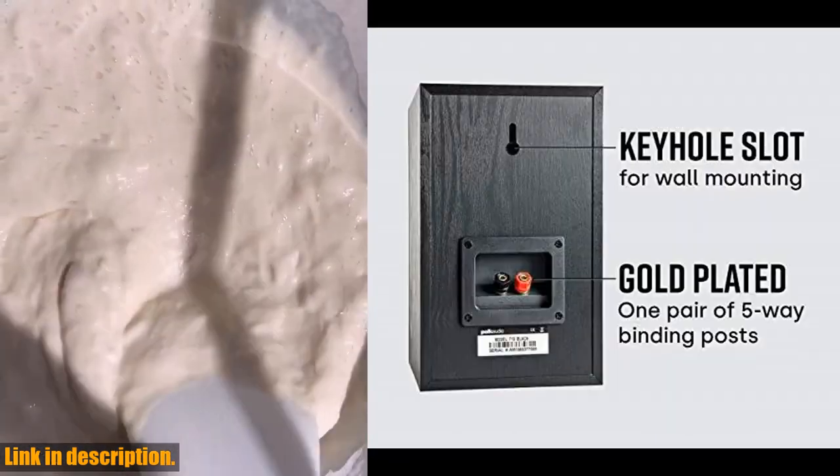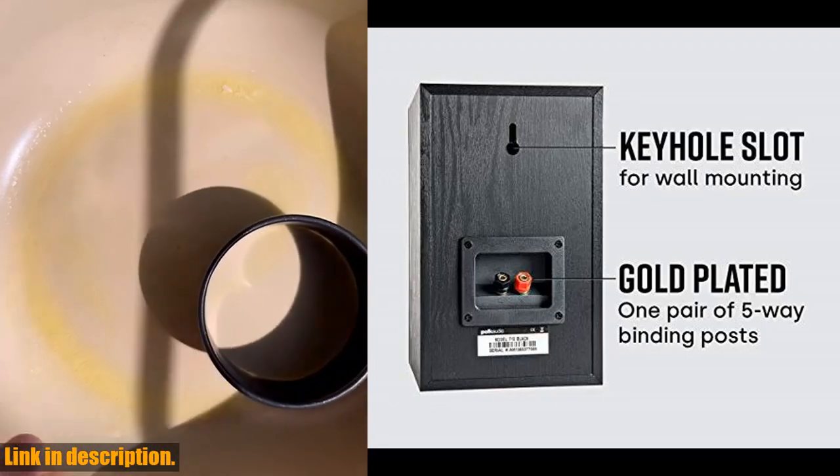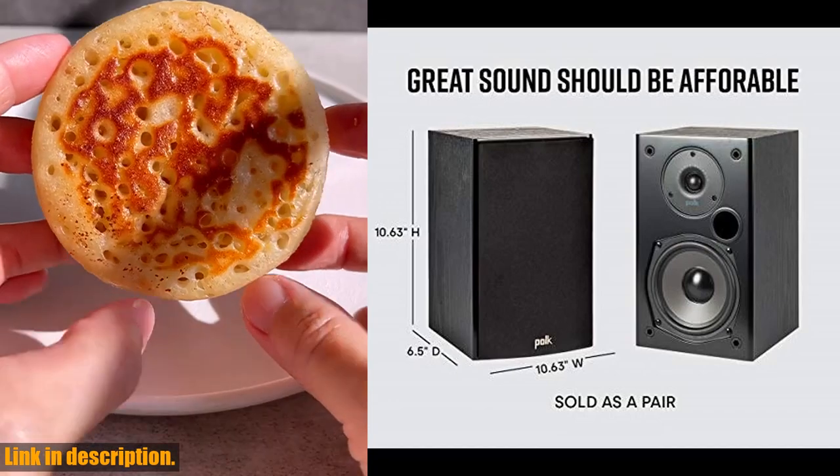Featuring a 0.75" tweeter and a 5.25" dynamic balance driver, these speakers produce natural, well-balanced sound with massive bass, even at the lowest frequencies.